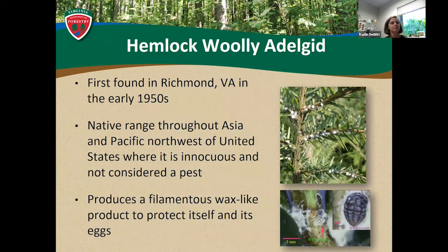The hemlock woolly adelgid has an interesting history. Especially in Virginia, it was first found in Richmond in the early 1950s. It was found on, or brought over on, some imported stock from Japanese hemlocks to be planted in a Japanese botanical garden. Thinking back to that map of where hemlock species are worldwide, the native range of HWA — which is my abbreviation for hemlock woolly adelgid — is throughout Asia and, interestingly enough, the Pacific Northwest of the United States.